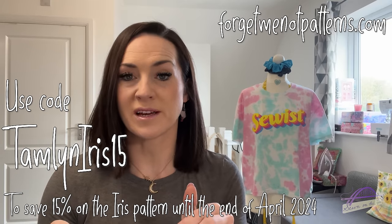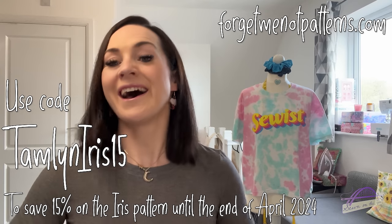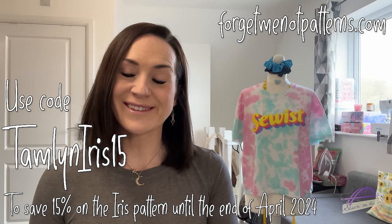I'll leave a link to their website down below. Thank you so much to Forget Me Not Patterns for partnering with me on this — I've got a gorgeous top out of it which I'm super happy with. The next thing I'll talk about is something you can see in the background and if you follow me on Instagram you'll have already seen this. The lovely Hayley who runs a business called Stitched Sussex reached out to me and asked if I would like to try a couple of products from her website.